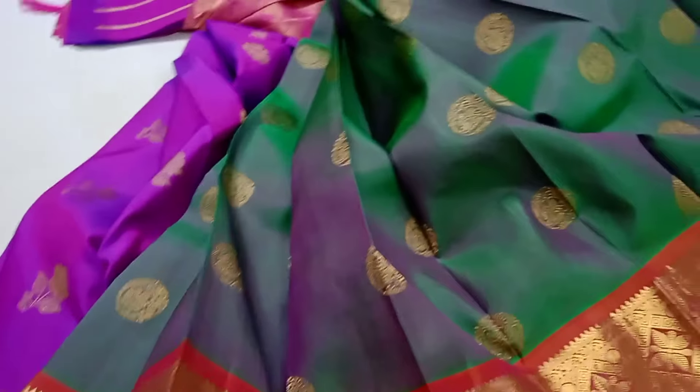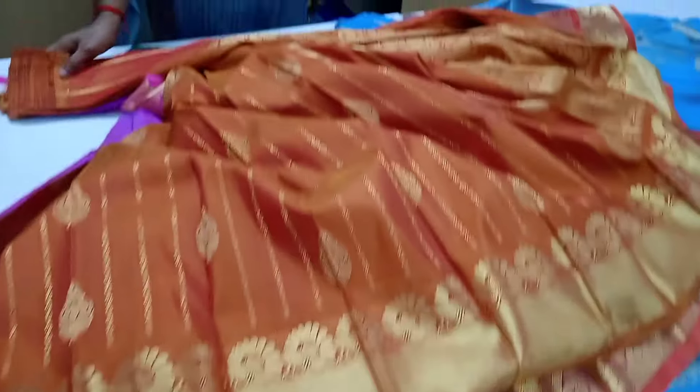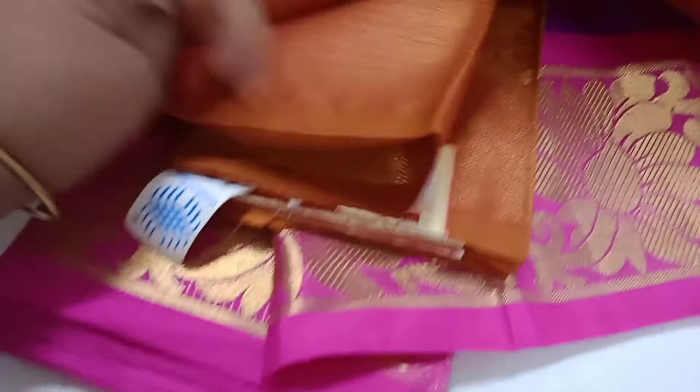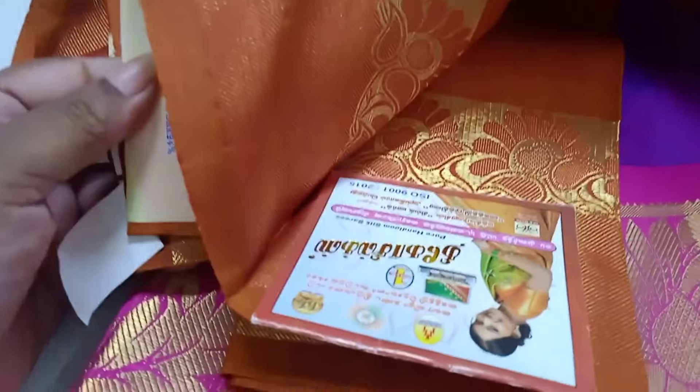Look at all the sarees. Look at all the silk sarees. This is very soft silk. We are cut with the heaviness. Look at the silk sarees — see how soft they are. This range is 25,000. This is a silk saree.